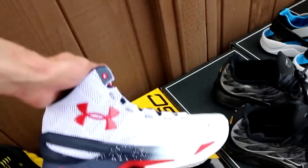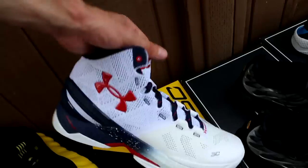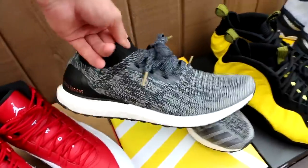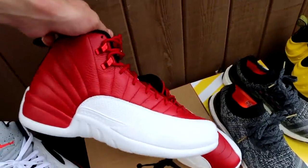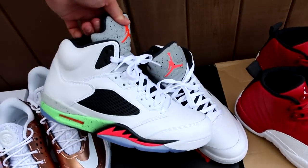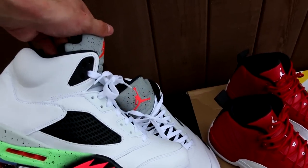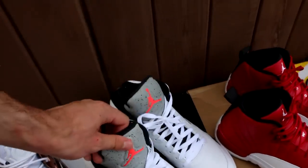Moving on to some of my more recent acquisitions. A pair of Under Armour Curry 2s in the USA colorway. Of course the Optic Yellow or Wu-Tang Foamposites. The Adidas Ultra Boost Uncaged. The Air Jordan 12 Gym Red, which is a really nice sneaker — not as popular as I thought it would be, but amazing in my opinion. And then a pair of Air Jordan 5 Pro Stars — you can probably find these at the Nike outlet right now for around $110 to $120, which is a great price for Jordan 5s.